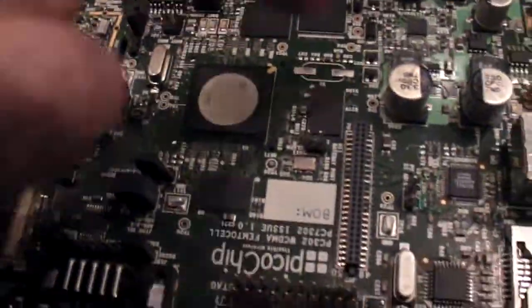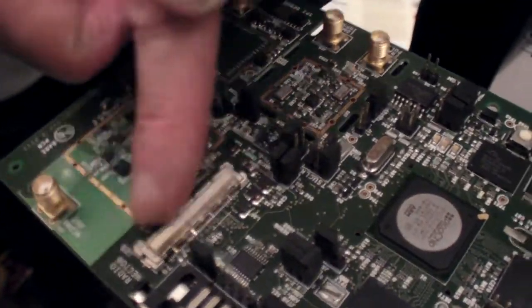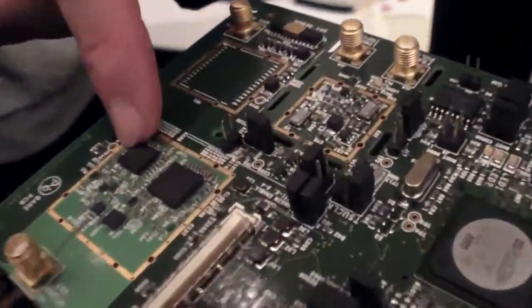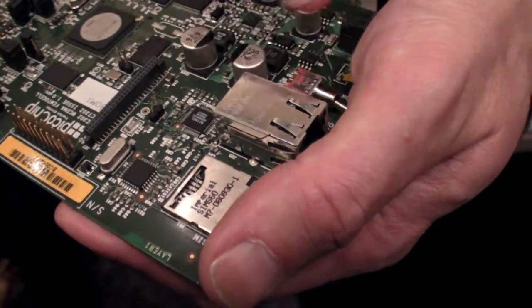So you have this chip here — what is all of it? This is actually a development board, so a real system would be quite a lot smaller — about half the size. What we have here: we have the radio, because it must talk to the handset, so you have a 3G radio. We have our chip which does all of the processing — that is a complete 3G base station, Node B and RNC in one chip. Ethernet connects to your broadband, plus power supply and memory.